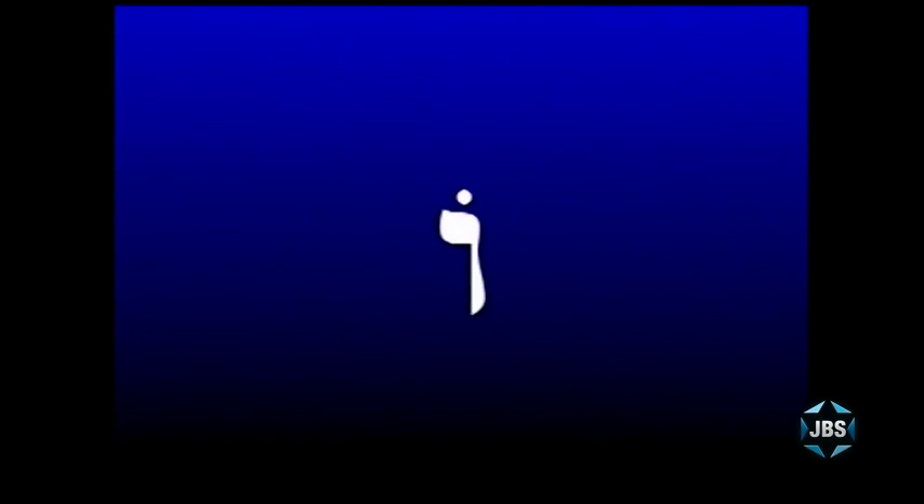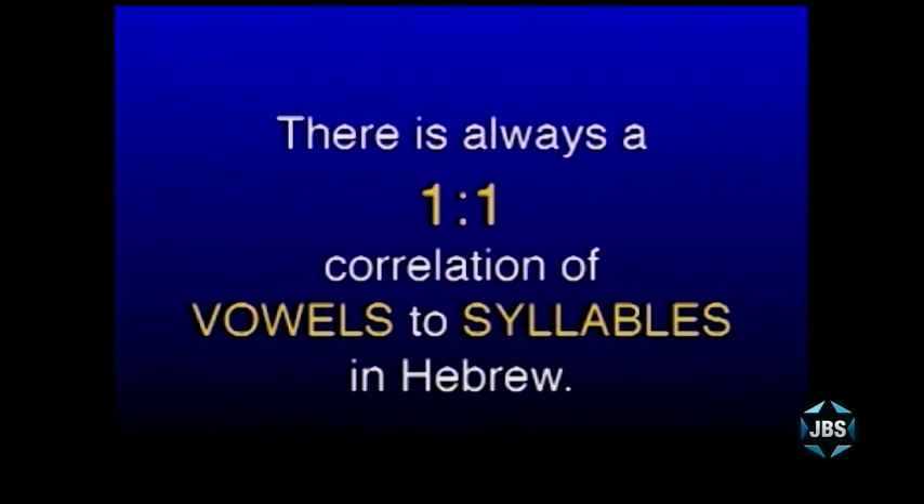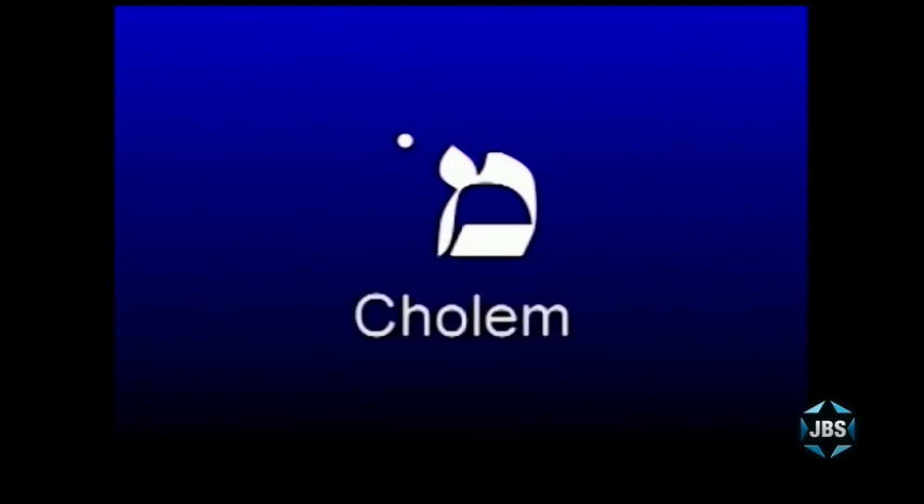Hebrew vowels are dots and dashes, and there is one Hebrew vowel for each Hebrew syllable — always a one-to-one relationship. If you count the number of dots and dashes in a word, you know how many vowels and therefore syllables there are. With another vowel next to the Mem, this syllable is pronounced mo. This is the Hebrew vowel O. You can remove the vertical line — the vav — from the vowel and just leave the dot, and it's still pronounced mo. Both are the cholom: cholom male with the vav, or cholom chaser without it.